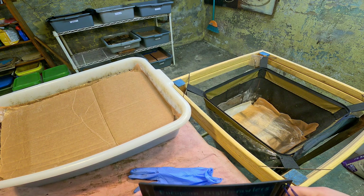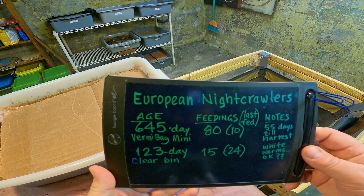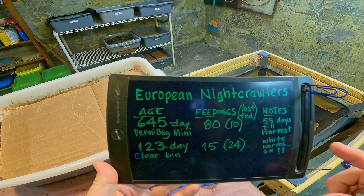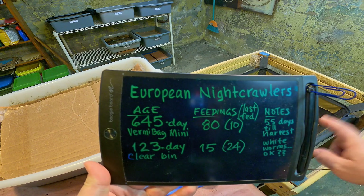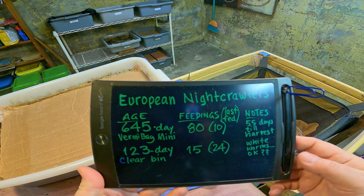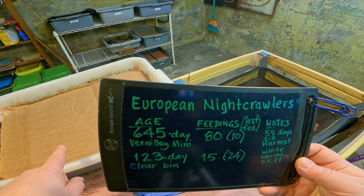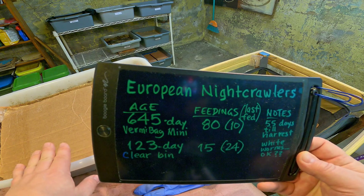I've got some information on this little scribble scratch board so let me pull this up so we can look at it together. The systems were last checked in on ten days ago, and it was at that time that the Vermibag Mini received a feeding but the other system did not. The other system was last fed actually 24 days ago, because I had already decided it was time to call it quits on this system.